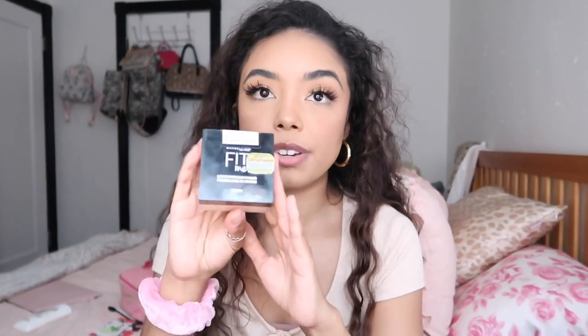Next I apply my foundation — I'm currently using this NARS foundation in the shade Aruba. After that I take concealer; I like the Born This Way concealer. Then I grab a powder — the Maybelline Fit Me translucent powder. After powder I grab a bronzer, and I'm going to use the Fenty Beauty bronzer. This is my favorite bronzer; any other bronzer I've tried doesn't work as well with my skin tone or skin type.